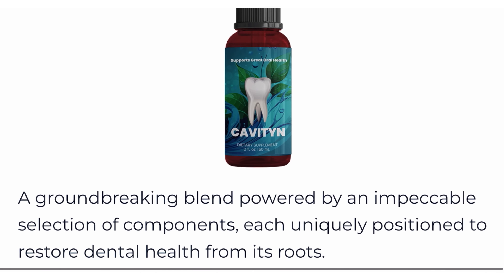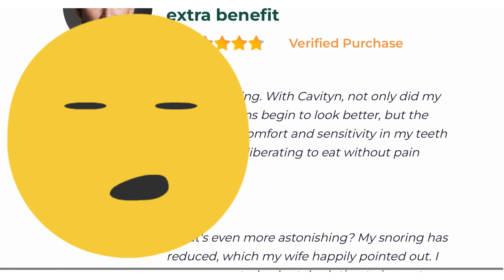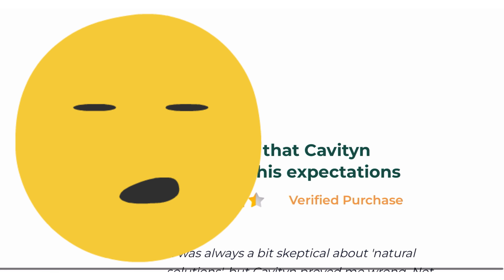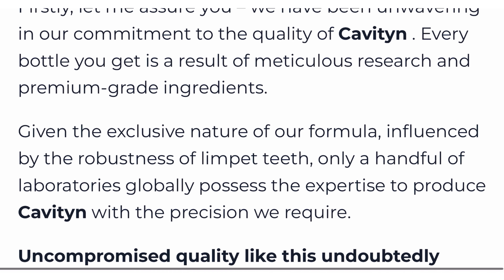Hi, today we will talk about Cavitin. We have prepared a full review video with everything you need to know before you buy Cavitin. I also have some really important alerts, which I will talk about throughout the video. So pay close attention so that you don't make mistakes when using or purchasing Cavitin.